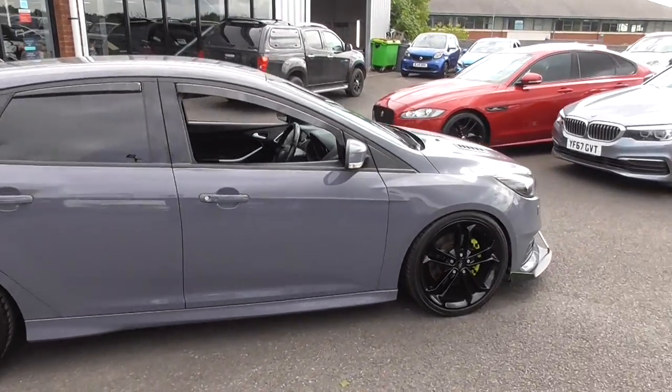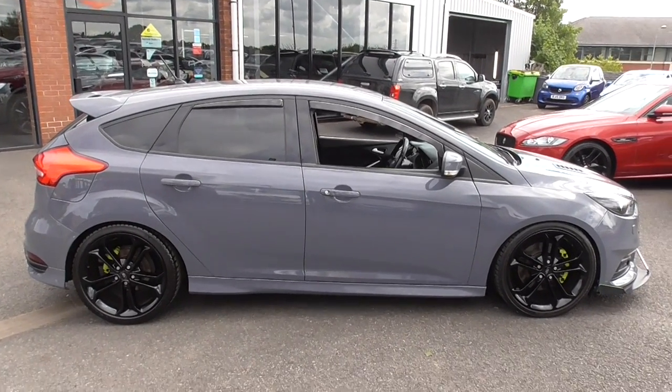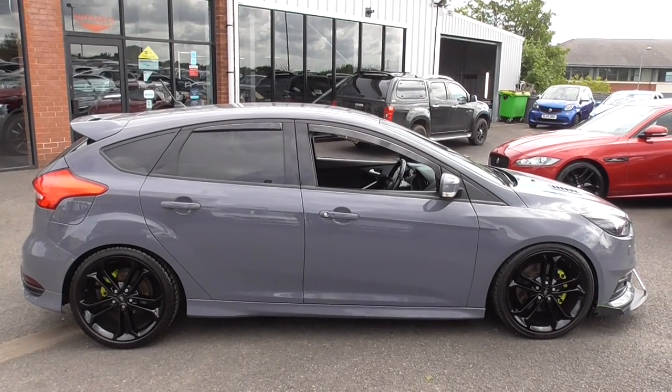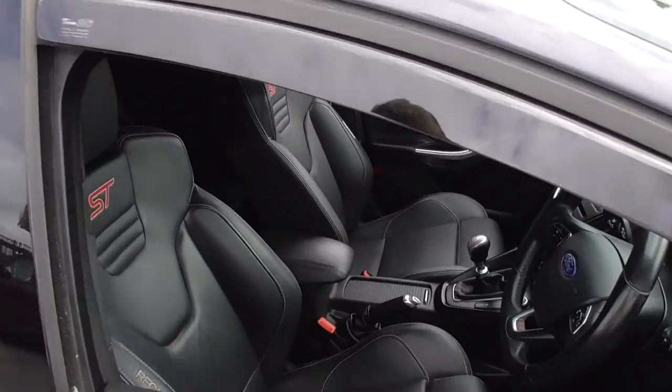It's a nice car — you can tell it's truly been cherished by the previous owners. This is a low mileage vehicle, it's covered less than 30,000 miles. I think it's on 28,200 as we speak, so we'll jump inside.